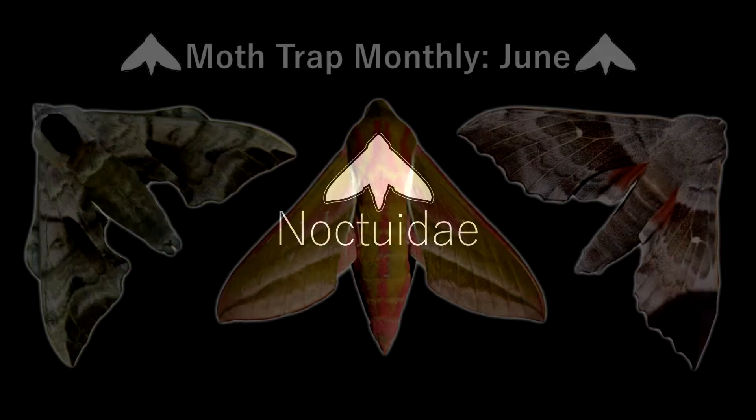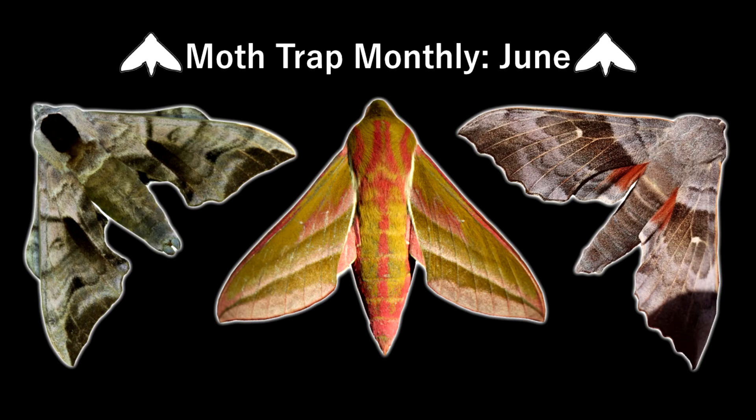Hello and welcome to Noctua Day. This is the June episode of Moth Trap Monthly. In total I have 18 moths to show, so let's not waste any time and get started.